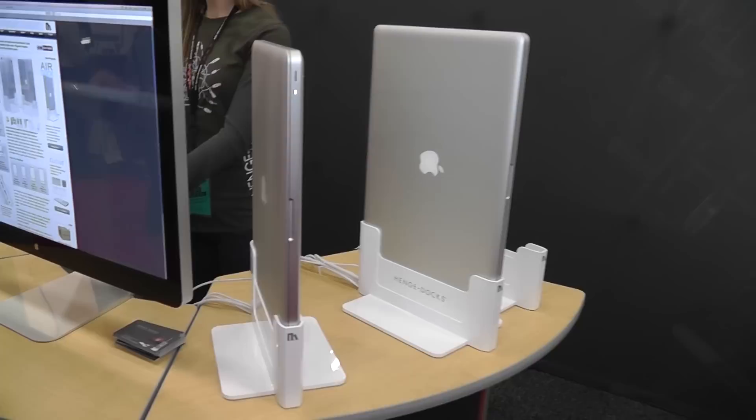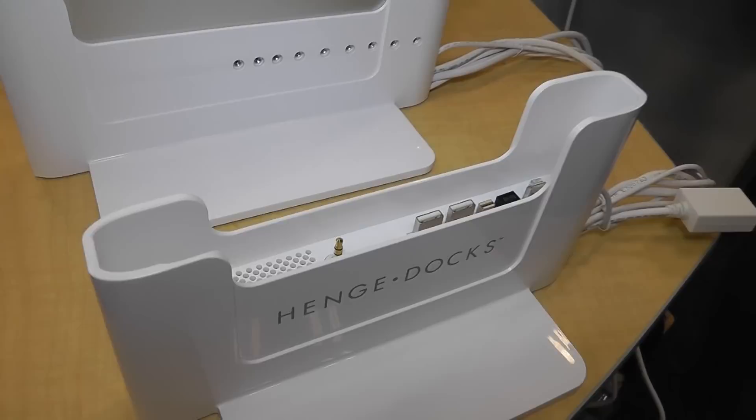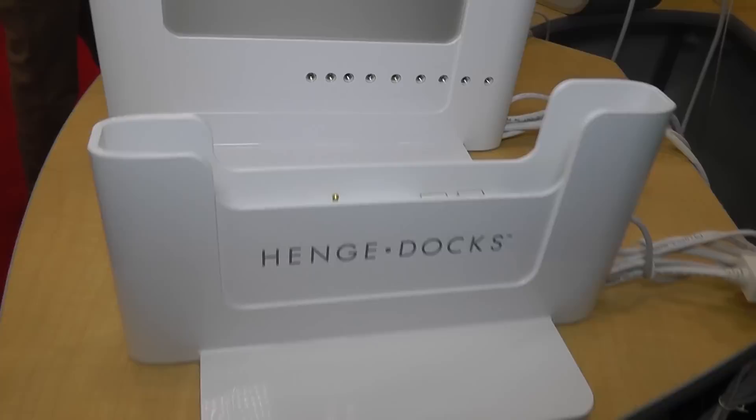I also stopped by a new startup called Hench Docks that specializes in vertical docking stations for MacBooks and MacBook Pros. All of the vertical docking stations can be used with all three MagSafe power connectors and support legacy MacBooks as well as the new 13-inch, 15-inch, and 17-inch MacBook Pros. These vertical docking stations start at $59.95 for the 13-inch model and $74.95 for the 17-inch model.